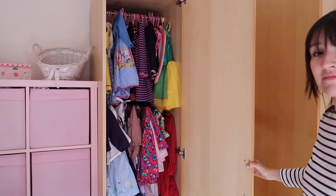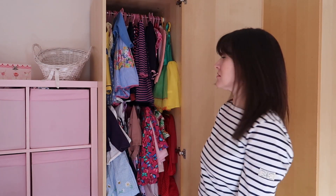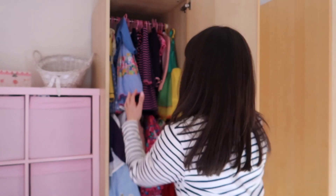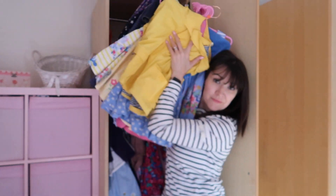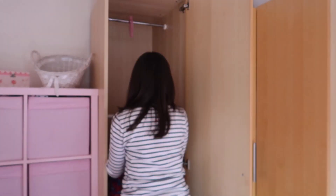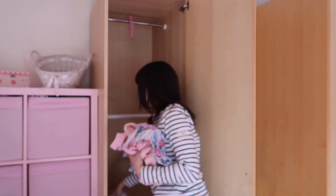So without further ado — because I've been putting this off for far too long — let's get on with it. As you can see, I wasn't joking: her wardrobe is a complete mess. It is crammed full of stuff, half of it too small for her, and it really needs a good sort out.